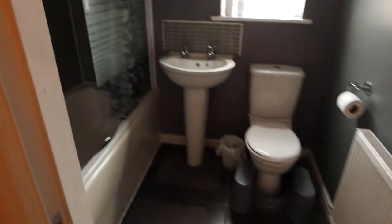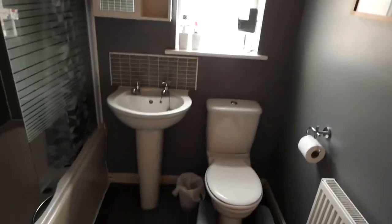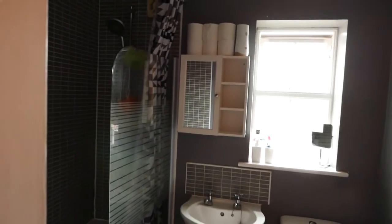You've got your bathroom straight in front of you. Nice big shower head over the bath. You've got a storage cupboard there as well.